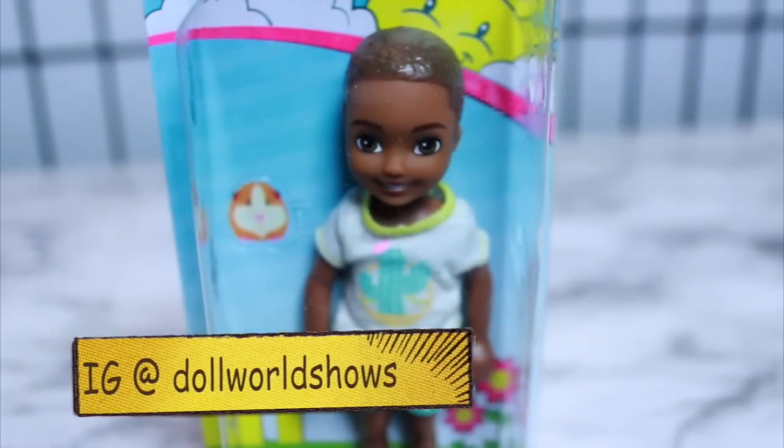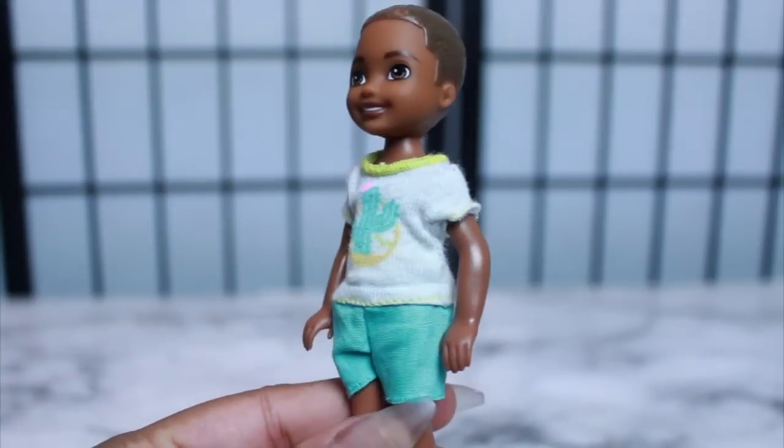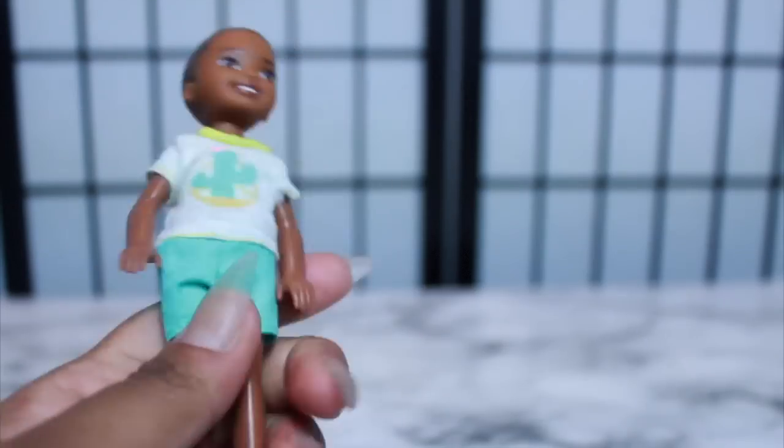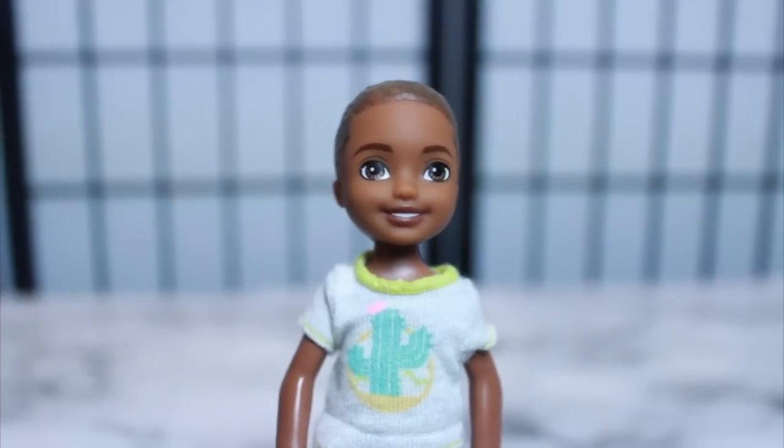Let me open him up really quickly so you can see him up close. Check him out — I think he's super cute. I like his little outfit and I'm happy that it's removable, unlike the Chelsea doll girls. Look at his cute little silver shoes. Up close, I love his features. I think they're perfect.